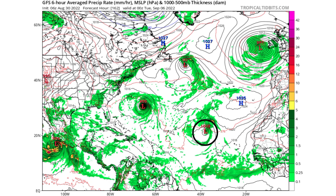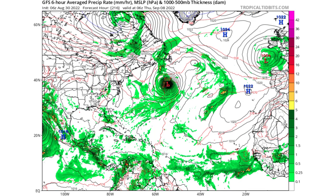As for the African wave, GFS is showing a pressure of 1009 millibars by that time — maybe a weak tropical storm. By Thursday September 8th, GFS is expecting that system to be moving out into the open waters. Let's now look at what Euro is anticipating.